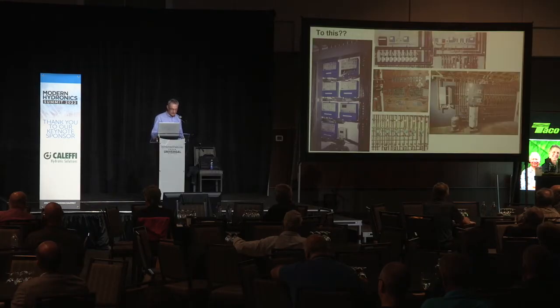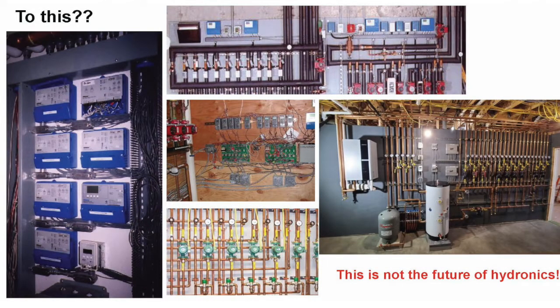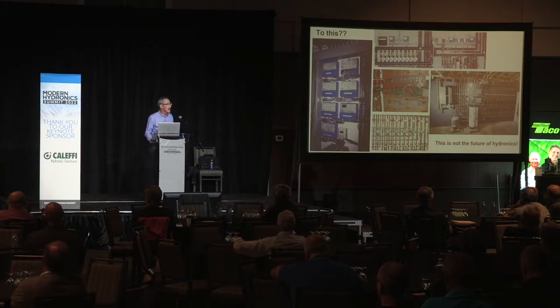I took a sampling of photos — hundreds of photos of beautifully done mechanical rooms from a craftsmanship standpoint. There's a lot of product in these photos, and some show pretty good craftsmanship: pipes are plumb and level, controls are reasonably arranged. But is this where hydronics is going in the future? Not in my opinion. Not if we're going to adapt to a market that is looking for simple, repeatable, reliable solutions.